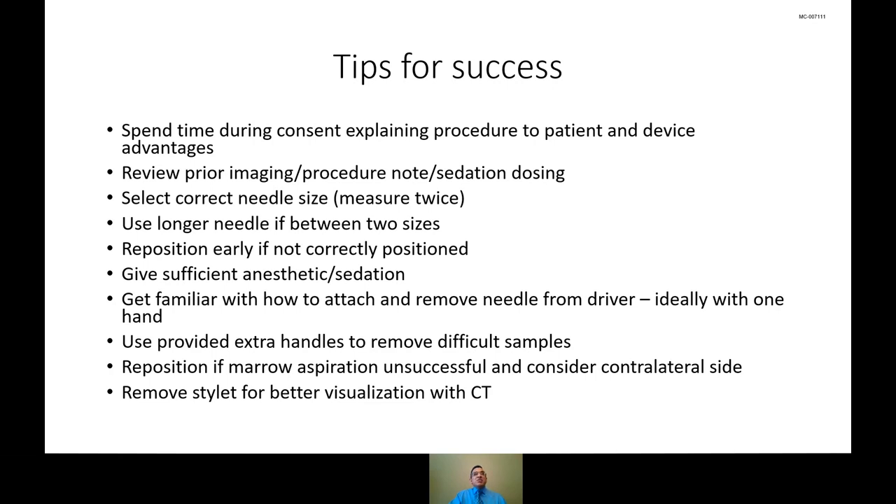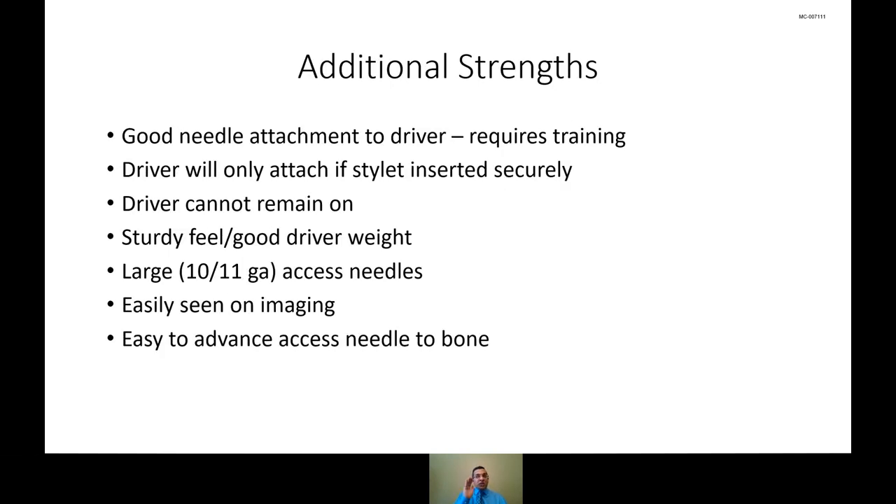For some lesional biopsies, because of the beam hardening artifact seen with all needle systems, it can be helpful to remove the inner stylet. This lets you see where your access needle edge actually is relative to the lesion edge versus where the stylet was, and it reduces some of that artifact so you can get a better look at your planned path — especially for smaller, more difficult lesions.